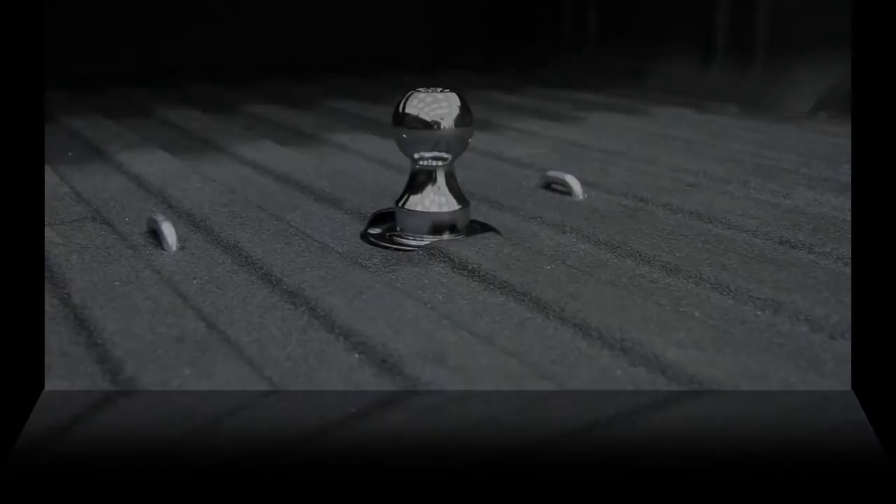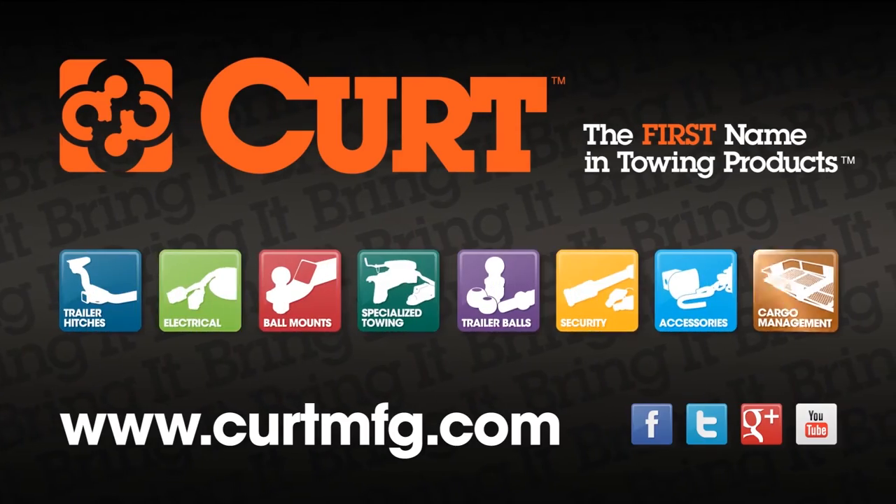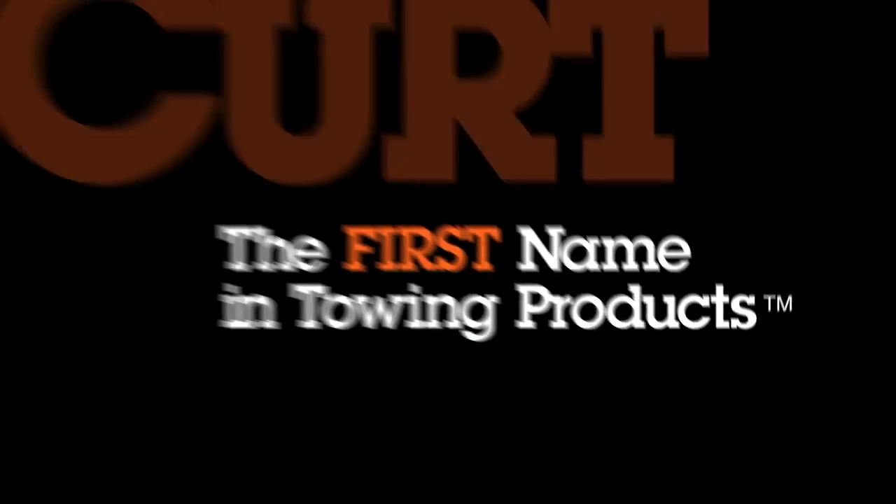The Curt Double Lock Gooseneck Hitch — what else would you tow with? Curt, the first name in towing products.